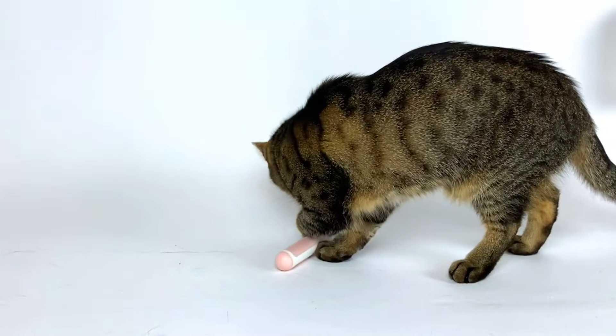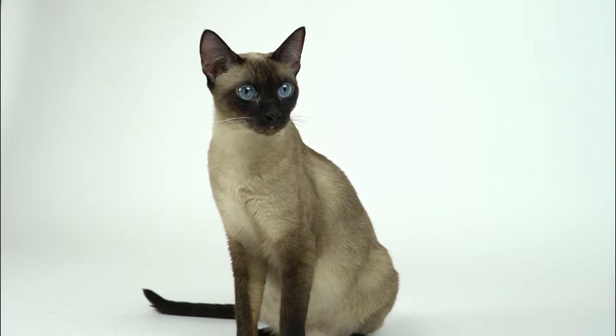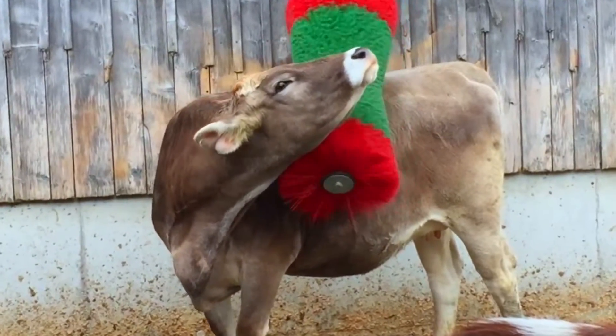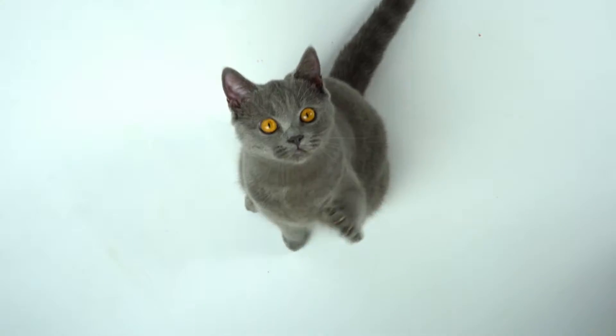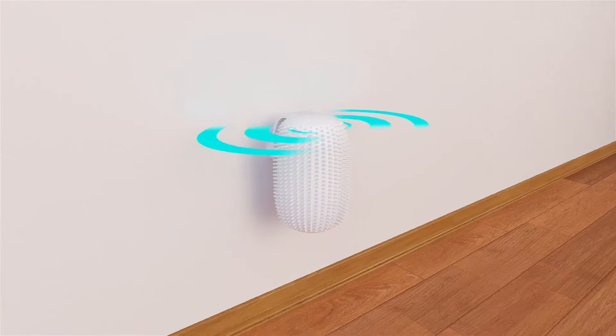How do I use this thing? You can't. Do you know these brushes for cows? Yeah, sure — but they're way too big. I proudly present to you the world's first automatic cat brush.